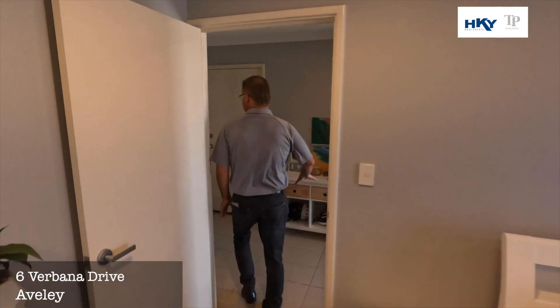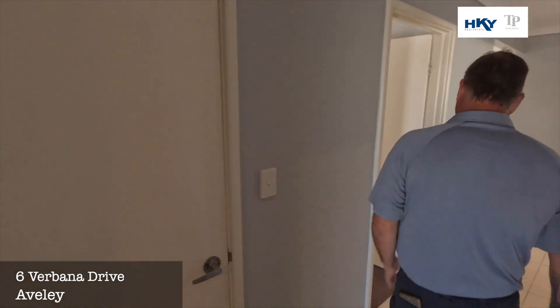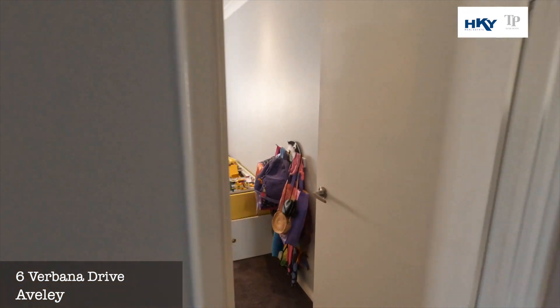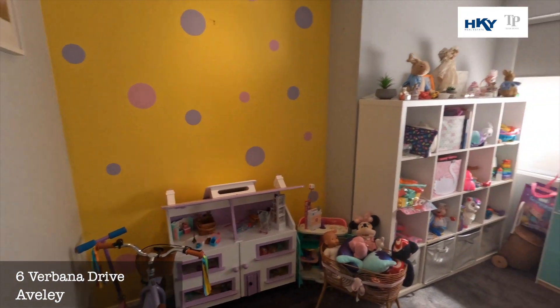Access into the double lock-up garage — you've got some good height in there as well, plus storage. This is the study, or currently set up as a kids' activity room. It could even be that fifth bedroom should you need it.